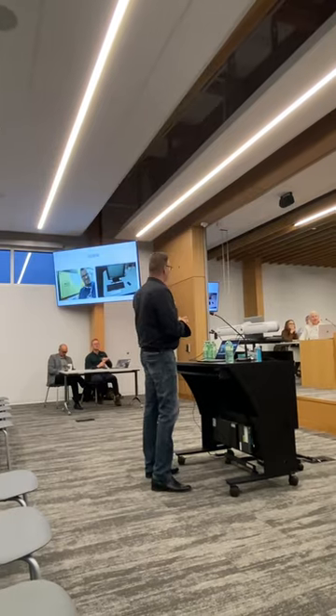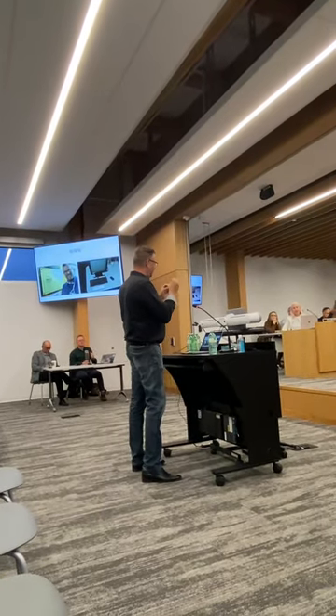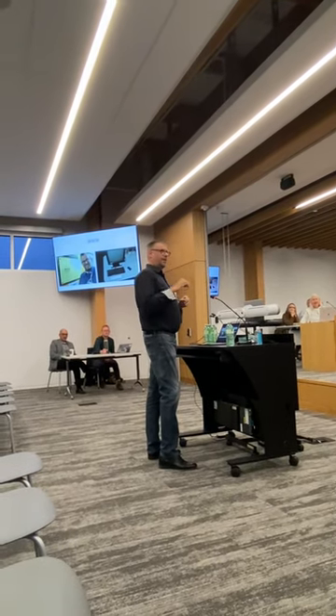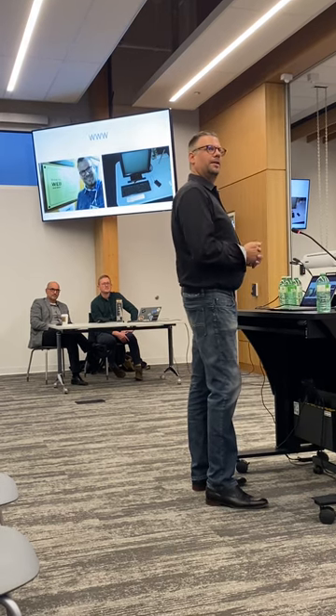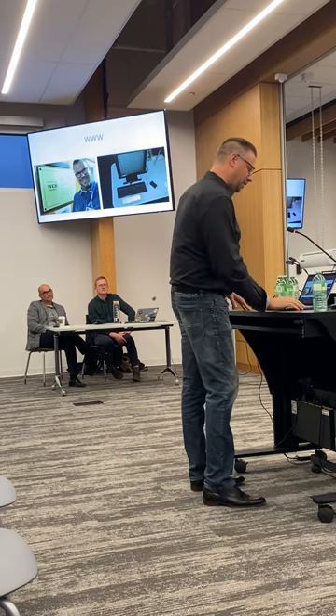One interesting thing about CERN is that the World Wide Web was created there to deal with the data. When particles collide, it creates an enormous amount of data and they have to use multiple computers around the world to handle it. The computer on the right-hand side is one of the first two computers — that was the web. They kept it there, right out in the open in one of the display areas. You can touch it.